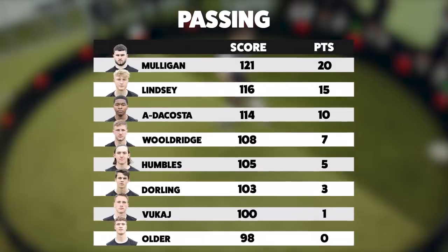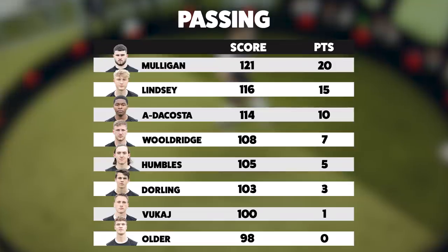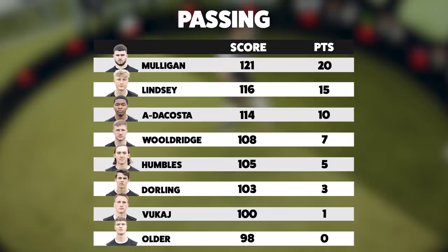So to the leaderboard after round one: 20 points for a win on every challenge, 15 for second, 10 for third, 7 for fourth, 5 for fifth, 3 for sixth, 1 for seventh, and 0 if you finish bottom. Liam is on top after challenge one, ahead of Jake and Rhys. Yoni and Joel are down at the bottom with 1 and 0 points respectively, but there's plenty more to play for.